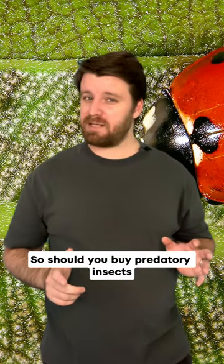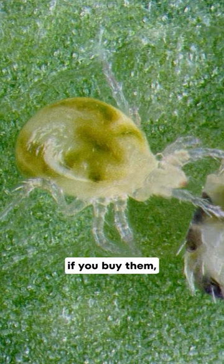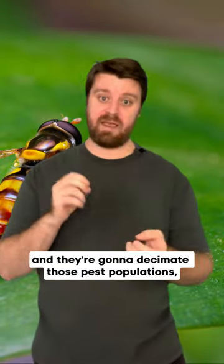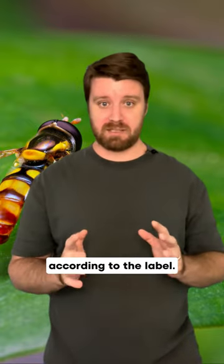Should you buy predatory insects or create an environment that attracts them? If you buy them, you're going to have a really quick effect. They're going to come straight in and decimate those pest populations, as long as you use them correctly according to the label.